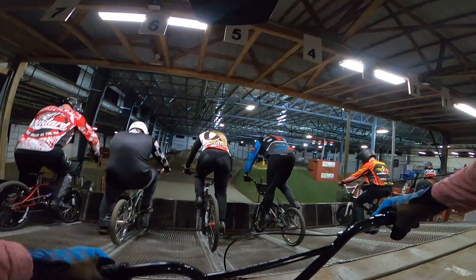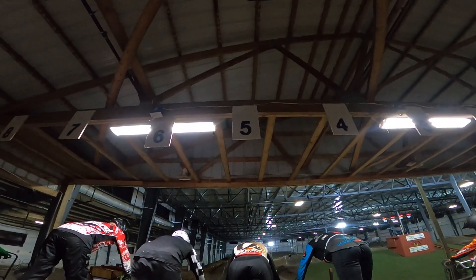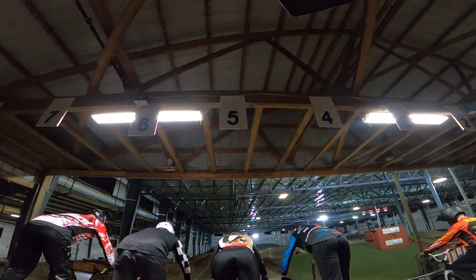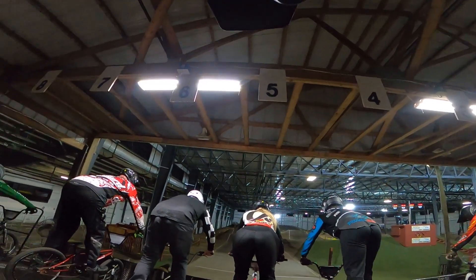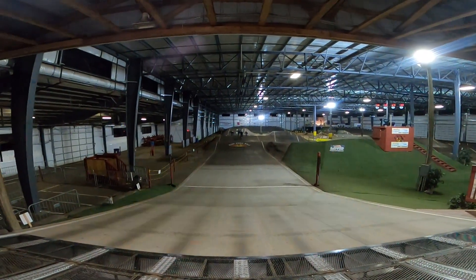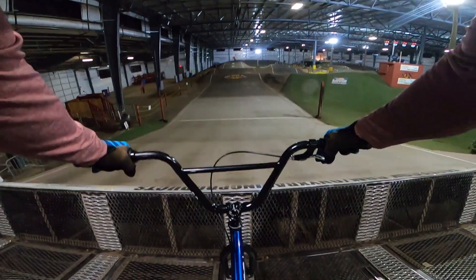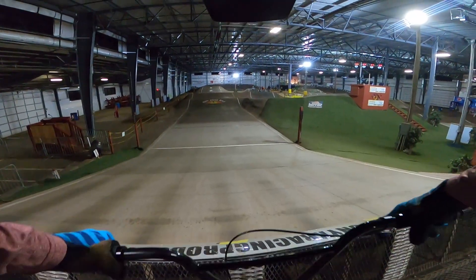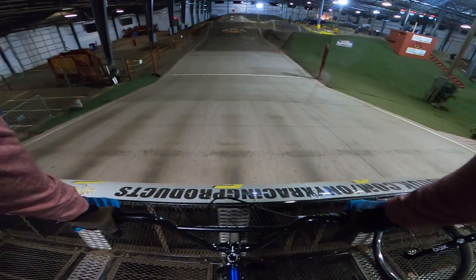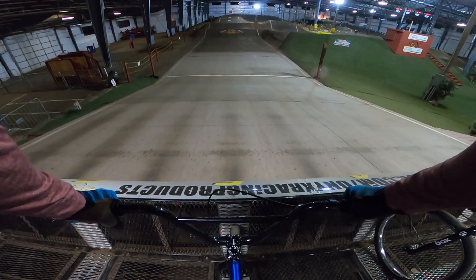So this is what staging is like. They do this random start so you never know when the gate's gonna go. Oh, that one went right away — we'll see how mine goes. Okay, riders, random start — riders, ready, watch the gate.